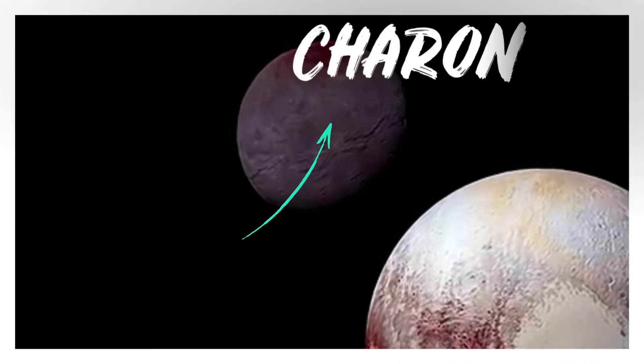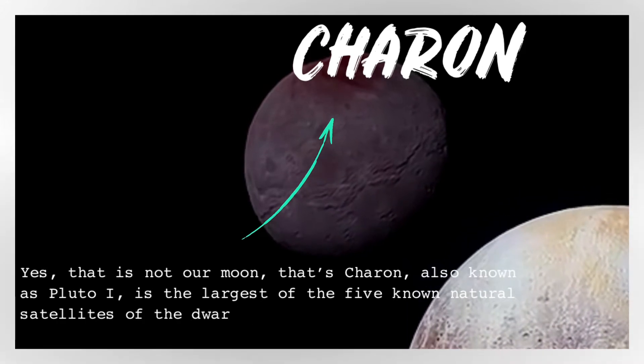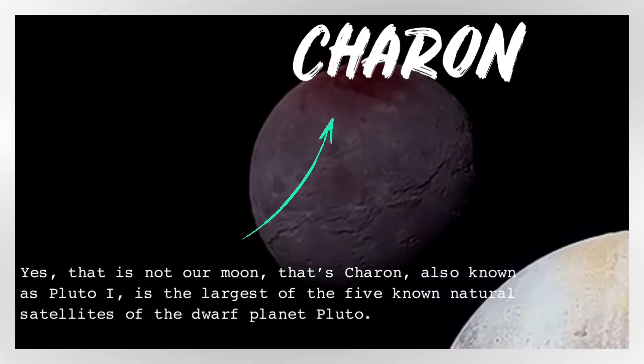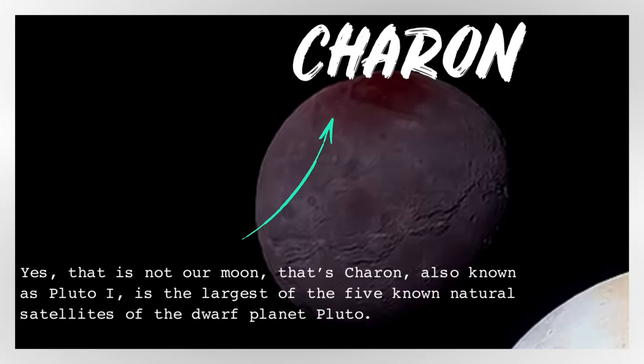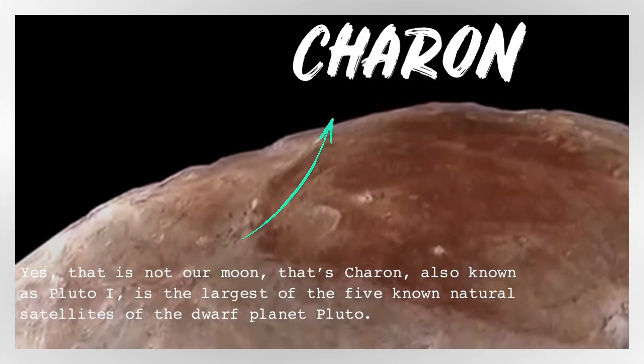That is not our moon — that's Charon, also known as Pluto-I, the largest of the five known natural satellites of the dwarf planet Pluto. Charon is the sixth largest trans-Neptunian object after Pluto, Eris, Haumea, Makemake, and Gonggong.